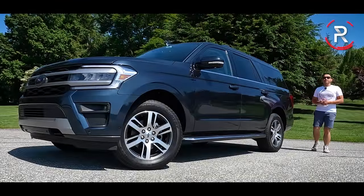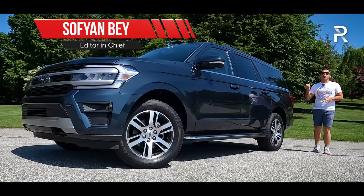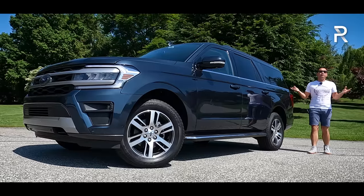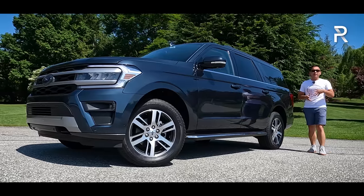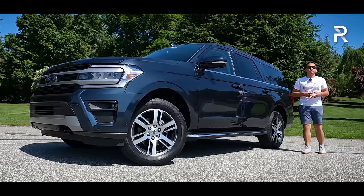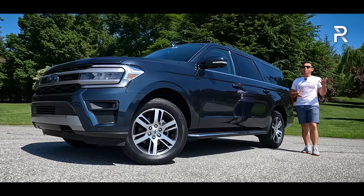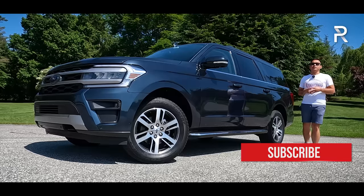For over the last two and a half decades, the Ford Expedition has been the quintessential American three-row large truck-based SUV for big families who need to carry a lot of people or tow heavy loads. Back in 2018, Ford finally introduced an all-new fourth-generation Expedition that replaced a platform dating back to 2003, and when it came out, it really set the bar high in this segment.